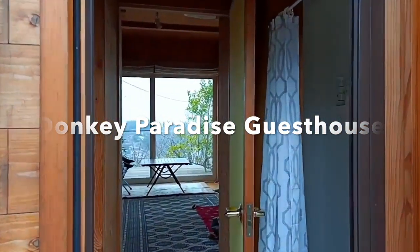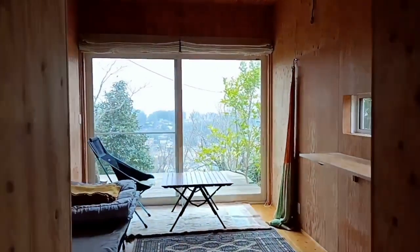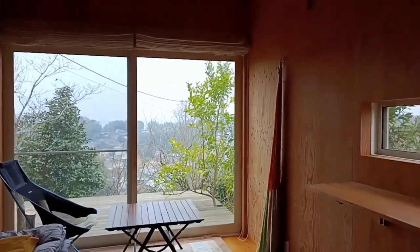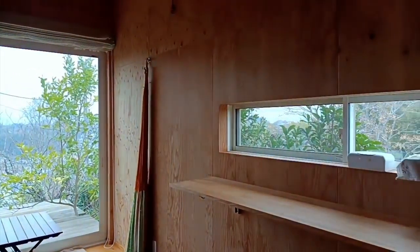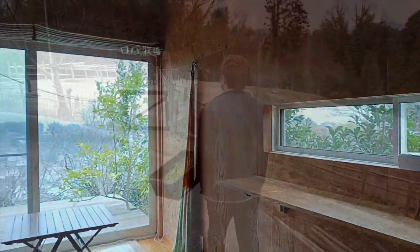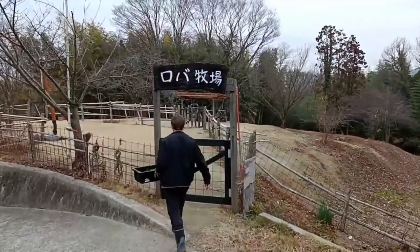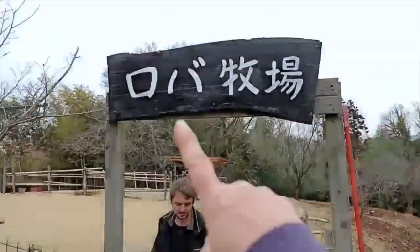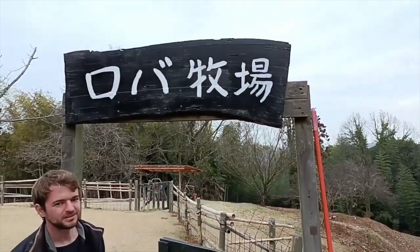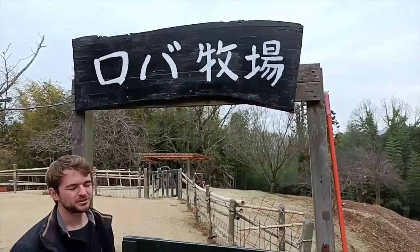There's a nice little sleeping and patio area here. Francois says it's quite popular for people who love donkeys but also for people who just want to relax. And above the gate it says in Japanese — 'donkey' is the kanji, and then Bokujo, which means 'a ranch.'